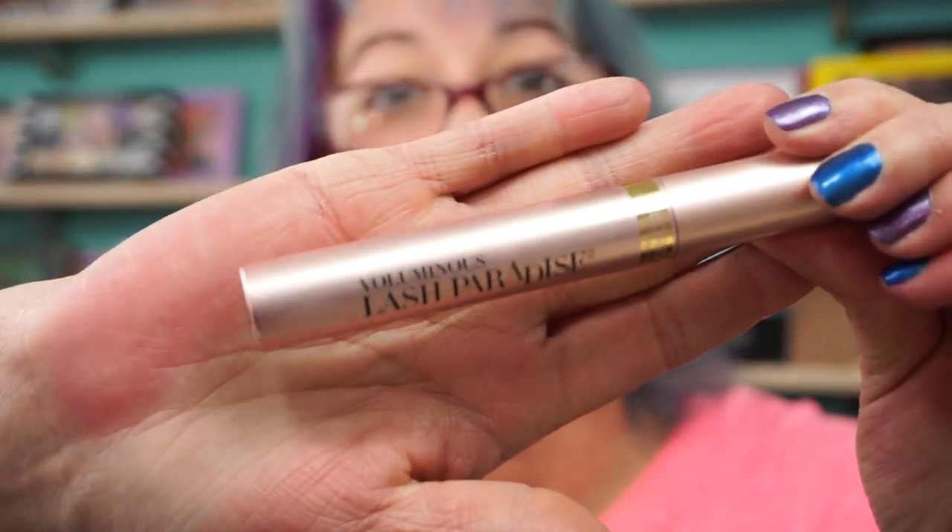The hit of the year has got to be the L'Oreal Voluminous Lash Paradise. I mean, it's definitely a dupe for the Too Faced. This is a great mascara — it costs like $10.